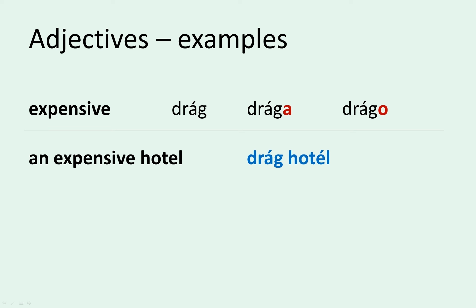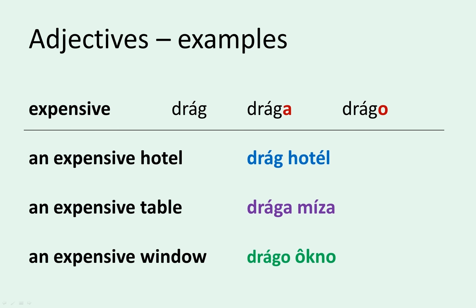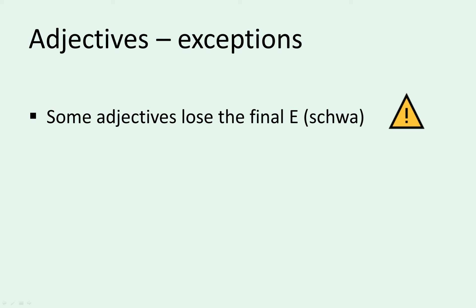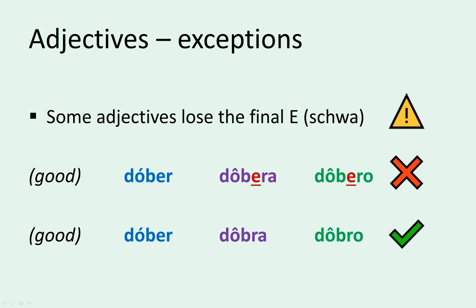An expensive hotel is drag hotel, an expensive table is draga miza, and an expensive window is drago okno. Now, for an exception that's very common and you should know about. If the last syllable of the adjective has an E, and if the E is pronounced as a schwa — so Ə — then the letter E itself disappears in the feminine and neuter form of the adjective. So in the case of 'good', or dober, it's not dober, dobera, dobero — but dober, dobra, dobro.